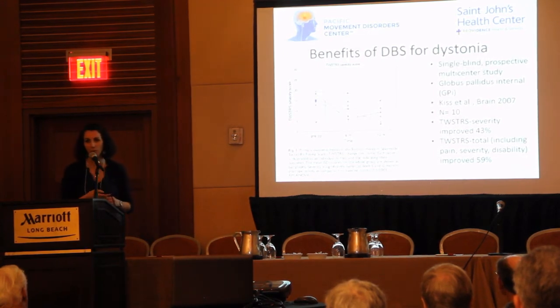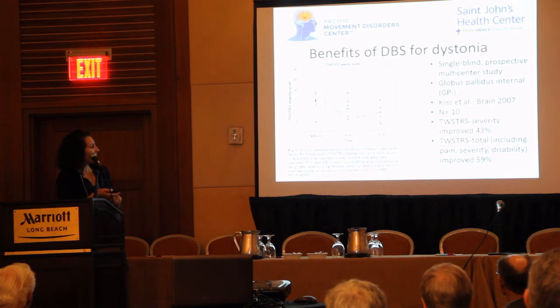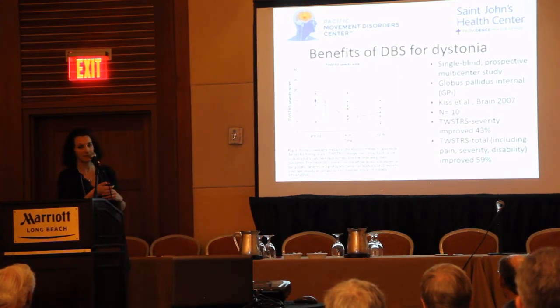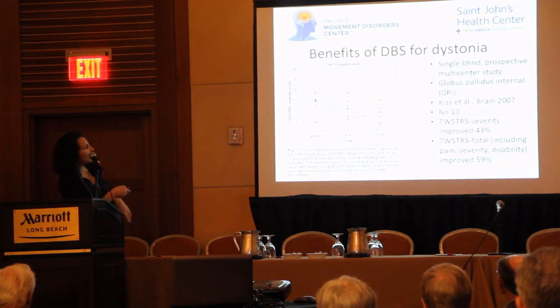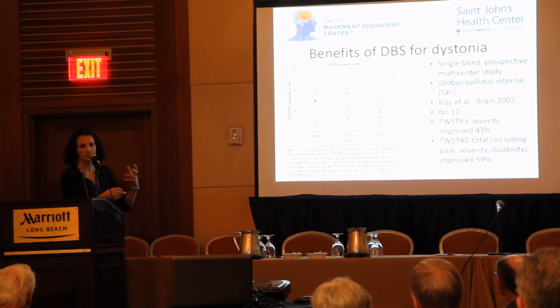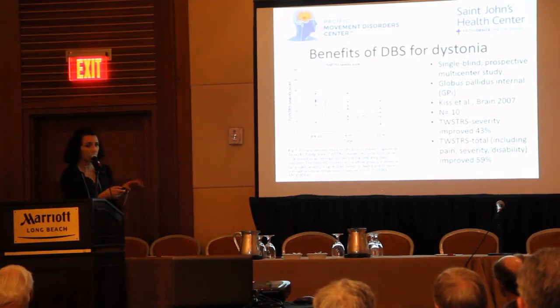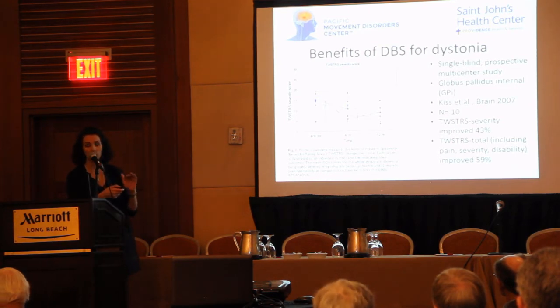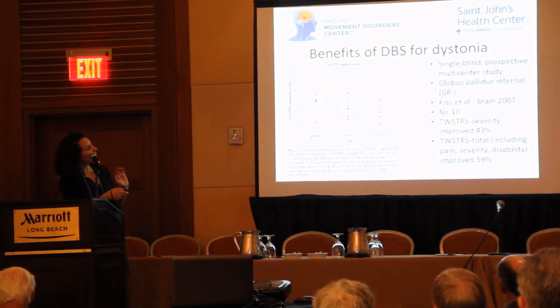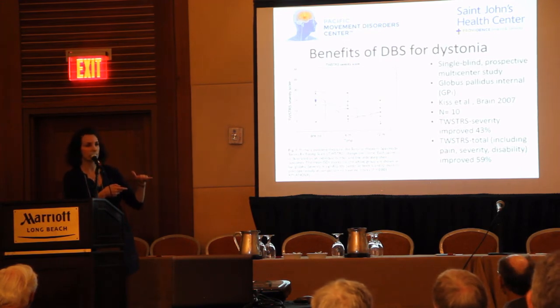TWSTRS is a very cute acronym for how we rate cervical dystonia. You may ask your doctor if they are keeping track of your TWSTRS score — it's the Toronto Western Spasmodic Torticollis Rating Scale. As you can see here, there was improvement even from the six-month to the 12-month point. This is the severity score, out of 35. Zero would be totally normal — no dystonia whatsoever — and 35 would be the worst dystonia objectively on exam. This isn't talking about pain or disability, just the objective severity. Unfortunately, TWSTRS doesn't take tremor into account in its score, which is a limitation. There was a 43% improvement in the severity scores.